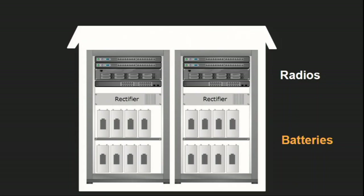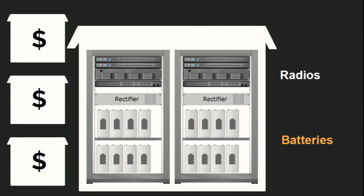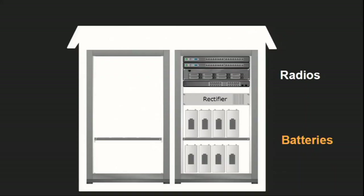When a network operator wants to increase the speed or coverage of its network, it needs to add more radios. But that comes at a cost because it needs to make new space to accommodate those radios. What if there were a way to save space instead? That would be much more cost-effective. The issue is that batteries take up most of the space within the cellular site.